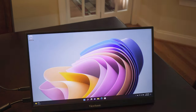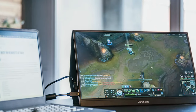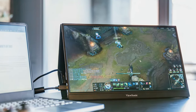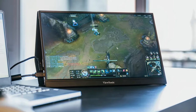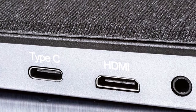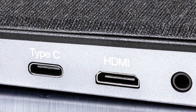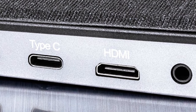Design-wise, the ViewSonic VX1755 is both sleek and durable, with a slim profile that's easy to pack. Its stand is robust, offering tilt adjustment for optimal viewing angles. Additionally, the monitor's blue light filter and flicker-free technology are designed to reduce eye strain during extended gaming sessions, making it a considerate choice for marathon gamers.